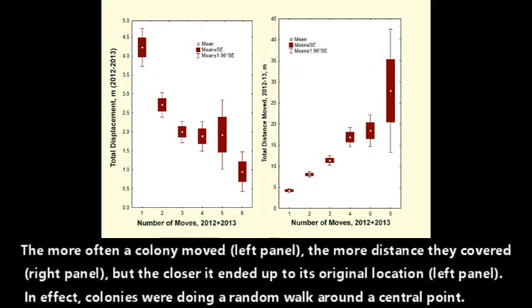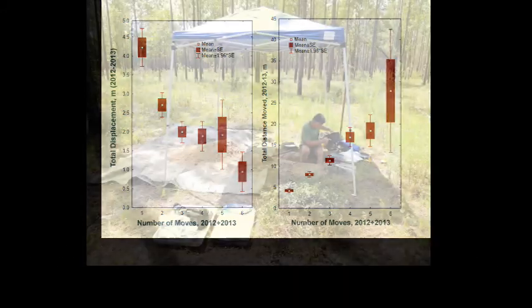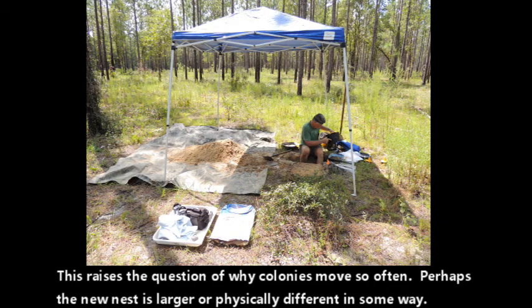The more often the colony moved — the left panel — the more distance they covered — the right panel — but the closer they ended up to their original location, again shown in the left panel. In effect, colonies were doing a random walk around a point.